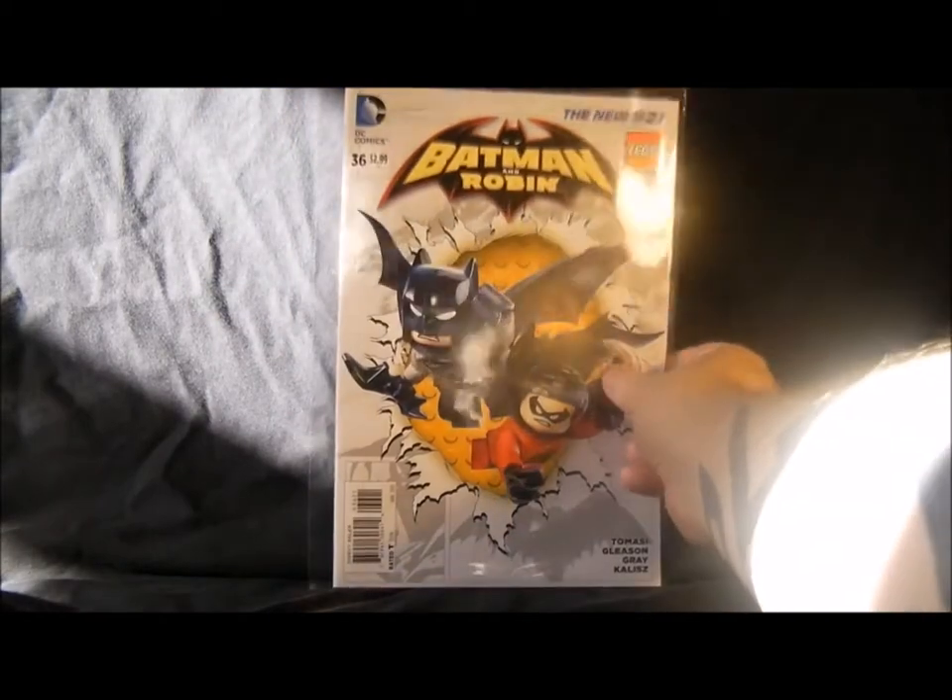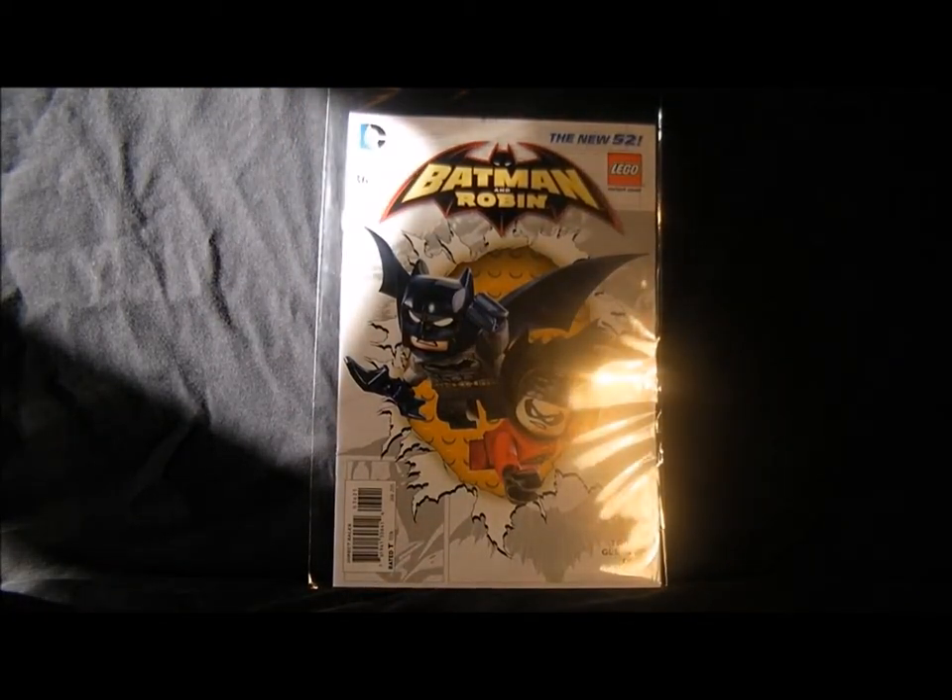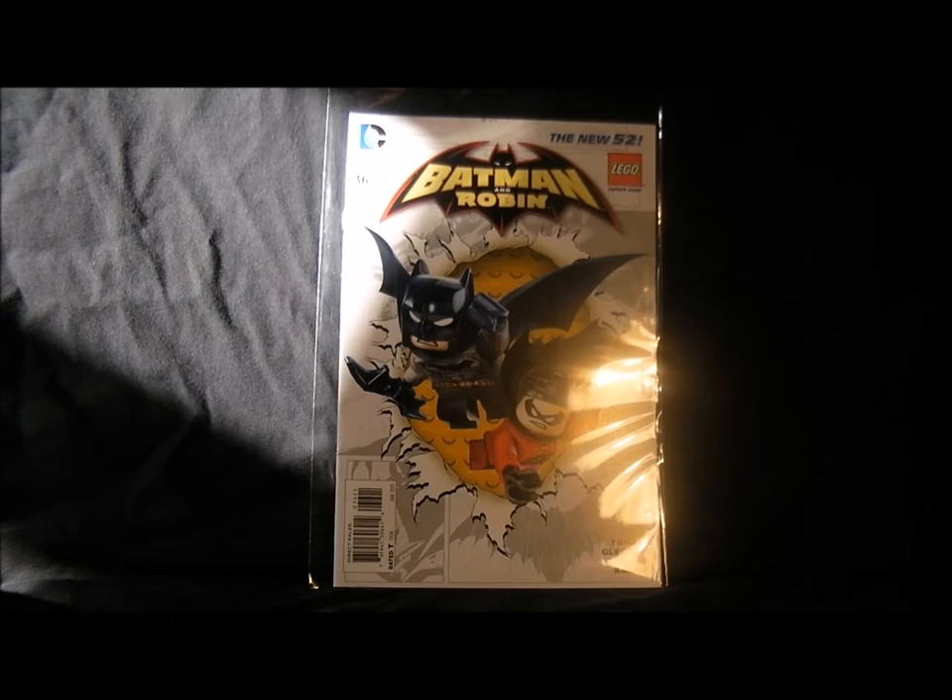Last but not least is Batman and Robin, which is probably the second best Batman comic going at the moment. It's got the story with Robin and — spoilers — he's just come back in the comic, which I haven't read yet so I can't really spoil it.